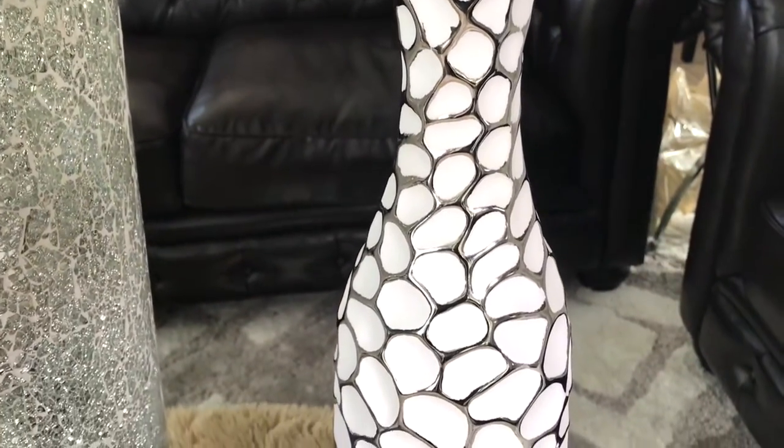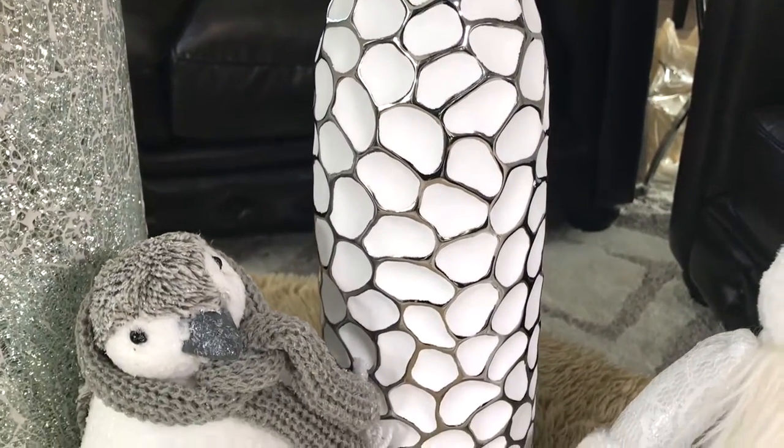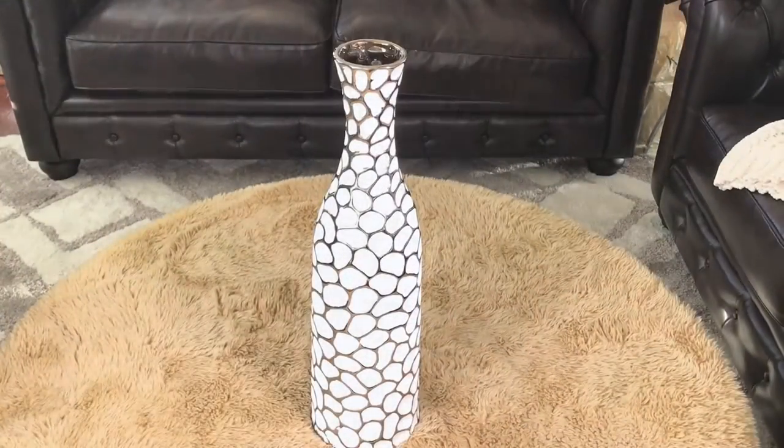This white and silver vase was $14.99. I really like the pattern on this vase — I think it's very cool and unique.